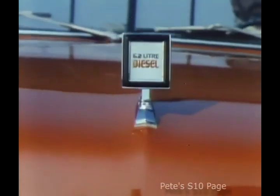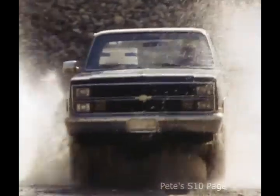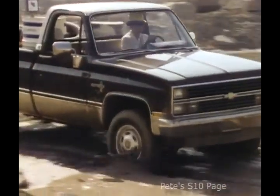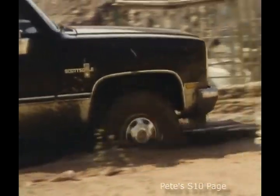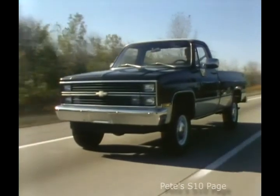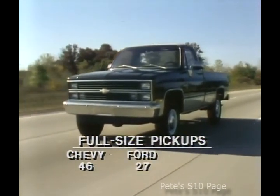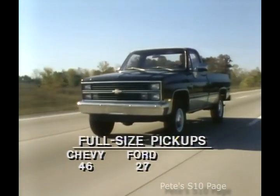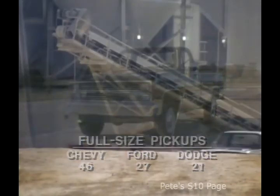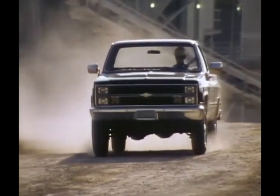Ease of maintenance. Diesel availability. Automatic overdrive transmission availability. Four-wheel drive convenience. A smooth riding suspension system. Impressive toughness. And no competitor has greater model availability. Add up the score. All in all, there are 46 full-size Chevrolet pickup models to choose from. Ford offers only 27. And Dodge only 21. The bottom line is obvious: in pickups, as it is across the total truck lineup, Chevy Tough is taking charge.